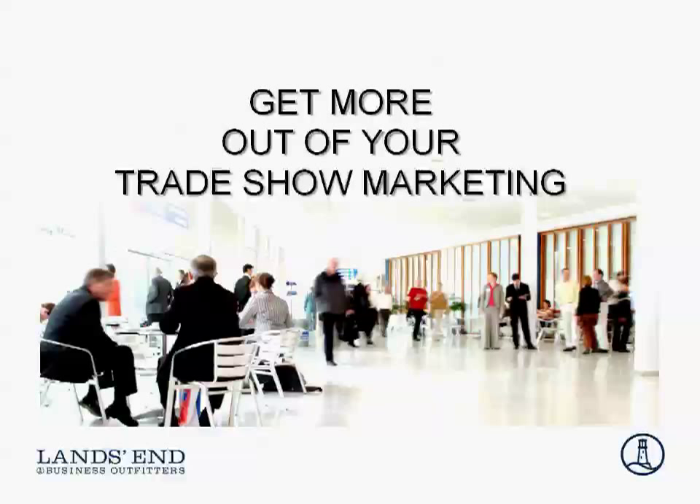Good afternoon and welcome, and thank you for joining us today. I really look forward to our discussion on ways to get more out of your trade show marketing. My name is Jim Kennedy and I'm the Senior Director of Marketing for Lands End Business Outfitters. By the number of people on the call today, it's clear that this is a topic that's important to us as marketers and as business people.